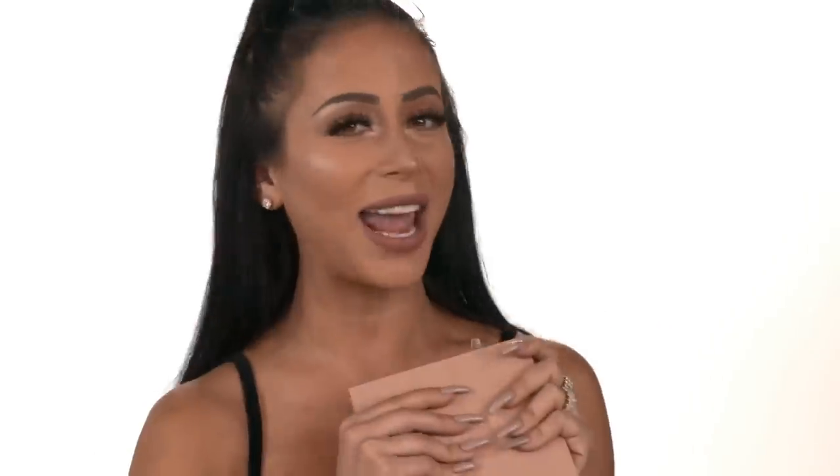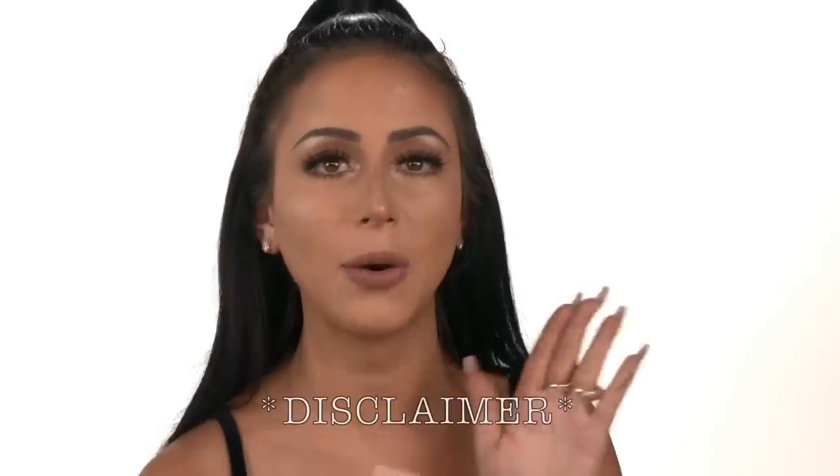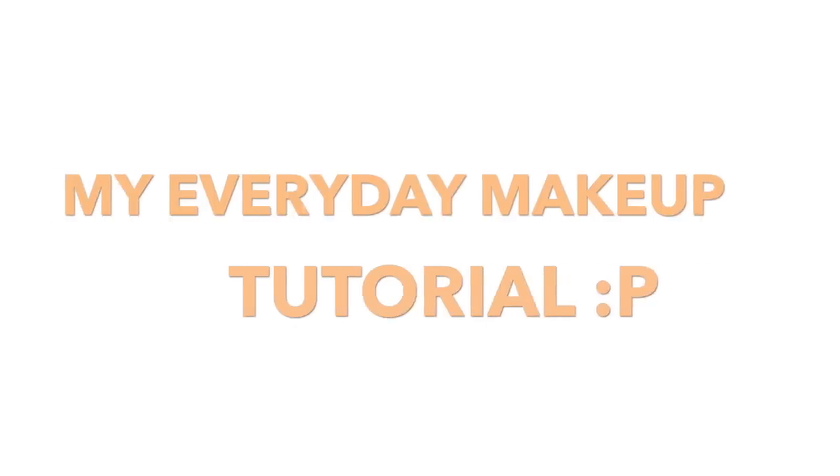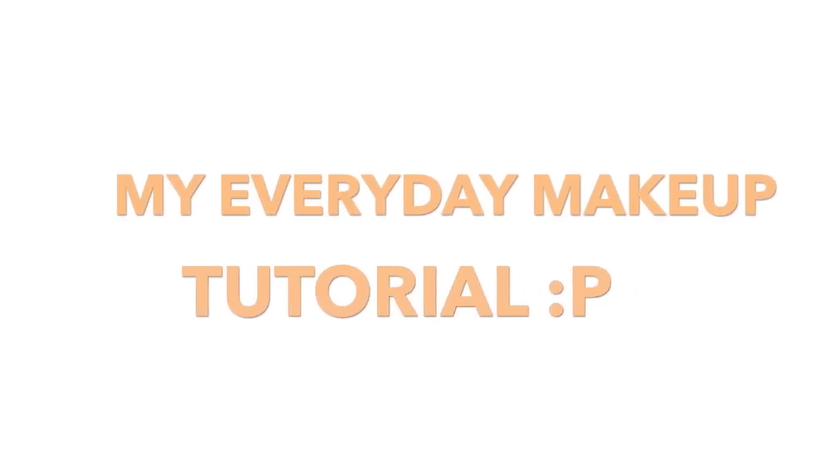So if you want to see me do my everyday makeup routine, which obviously I'm wearing right now, stay tuned, because we're gonna rewind this right now. By the way, disclaimer — I am not a beauty guru. You guys know this, so thanks for tuning in to my videos anyway. Try not to judge me too hard, but this is gonna be good.